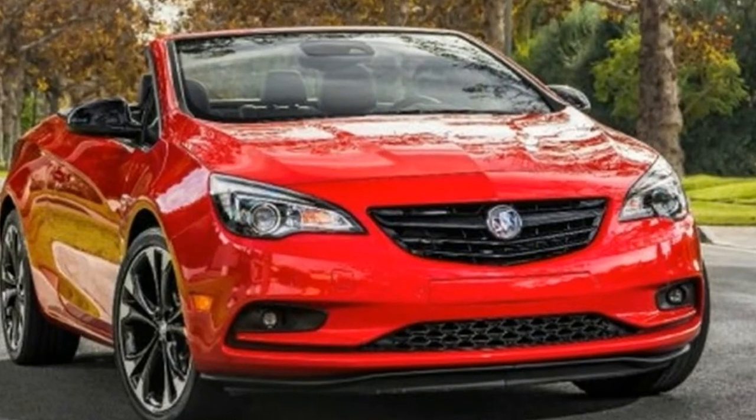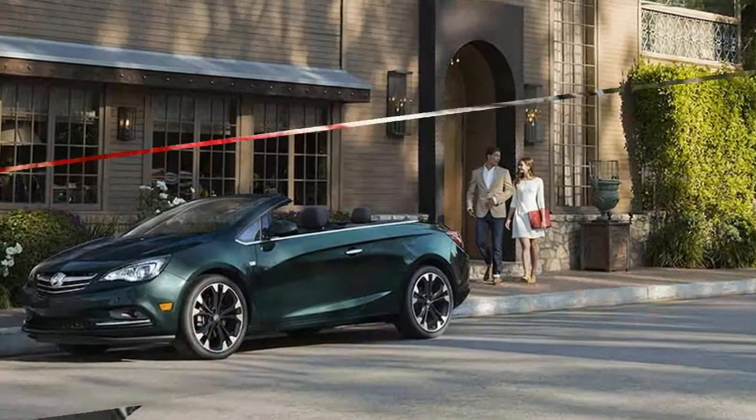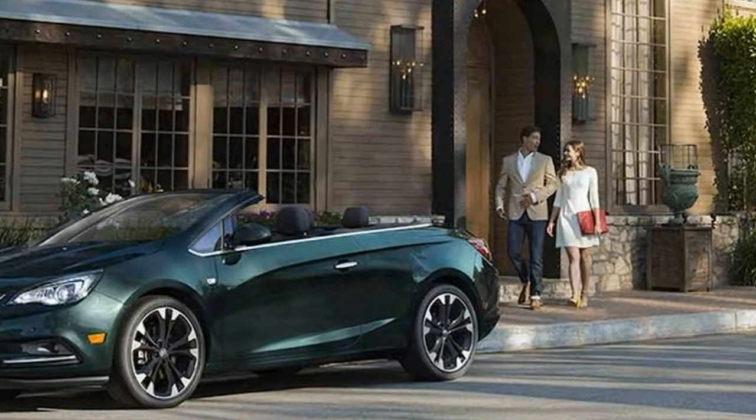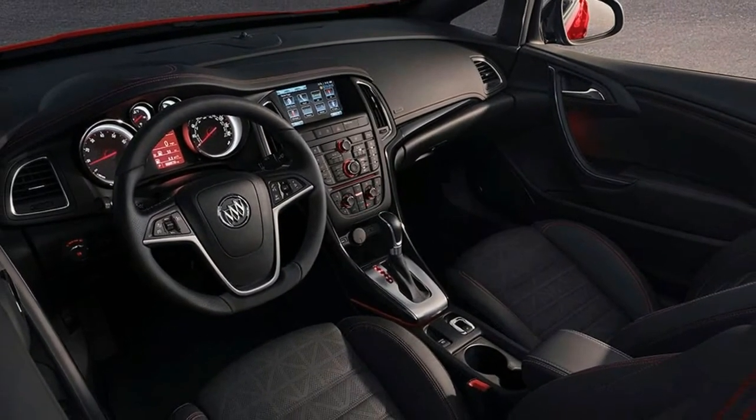EPA fuel economy ratings are 21 city and 29 highway miles per gallon. With the roof up, there's 13.4 cubic feet of trunk space, but that shrinks to 9.8 cubic feet with the roof down.